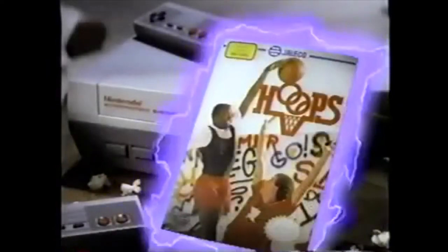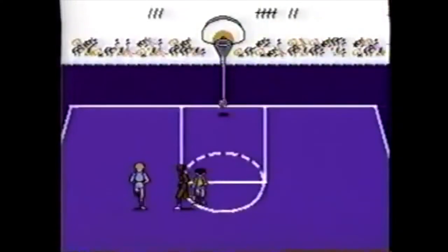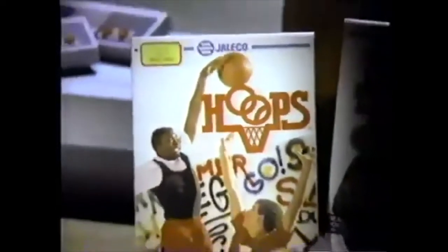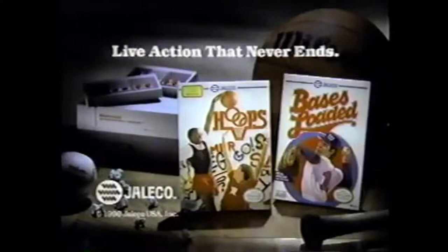If you think you've played in-your-face basketball before, wait until you shoot some hoops from Jaleco. You'll run and gun, jam and slam, in the fastest schoolyard game in town. Here's action so real, you'll see it come to life right before your eyes. Hoops — and for exciting baseball, swing for the fences with Bases Loaded, both for the Nintendo Entertainment System: live action that never ends.